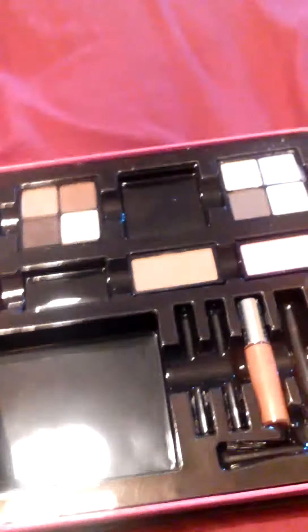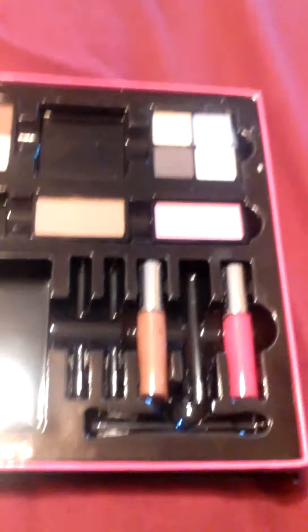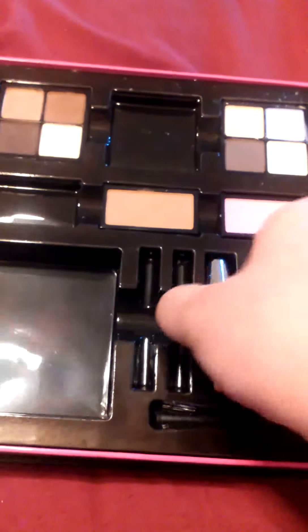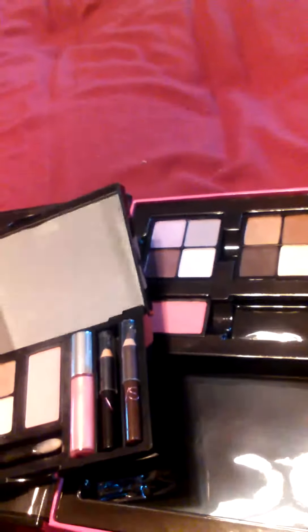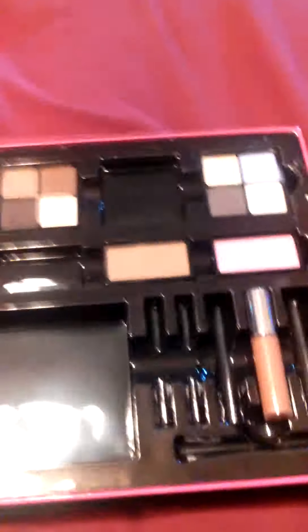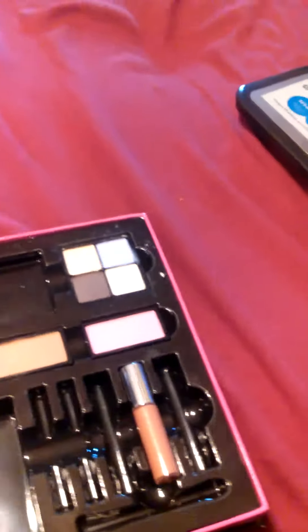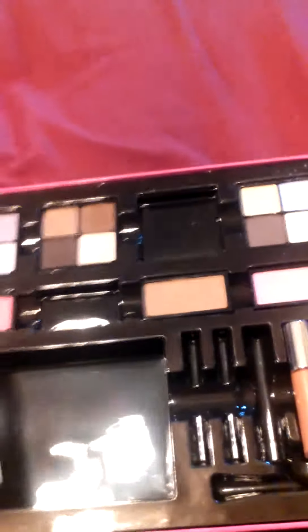I wanted to go ahead and swatch the lip glosses for you, but I have eyeshadow all over me. Let me see if I can clean my hands real quick so I can grab those lip glosses and swatch them for you. I am filming from my phone, so I'm sorry if the camera is moving a lot. I'm just going to go ahead and swatch them on my hand for you. So there's that swatch from that one, there's this one right here — that's what the applicator looks like. This one's really pretty. And I'm going to go ahead and swatch this one that I had in the palette, so you can see all three of them.